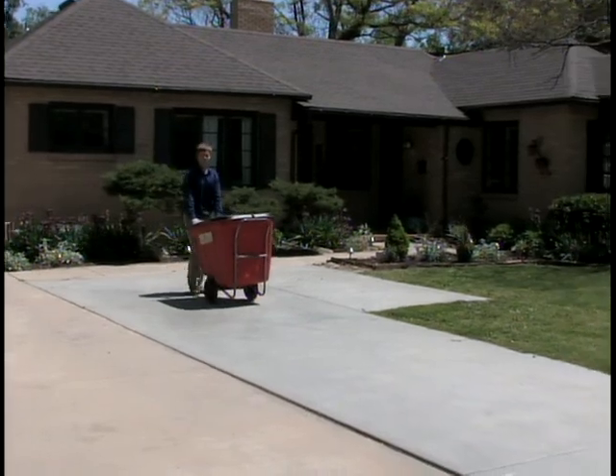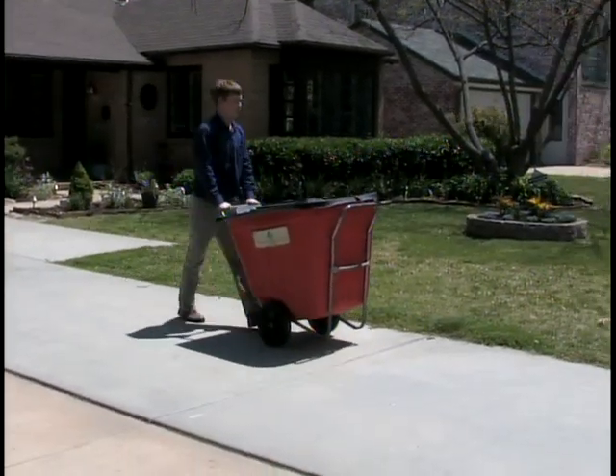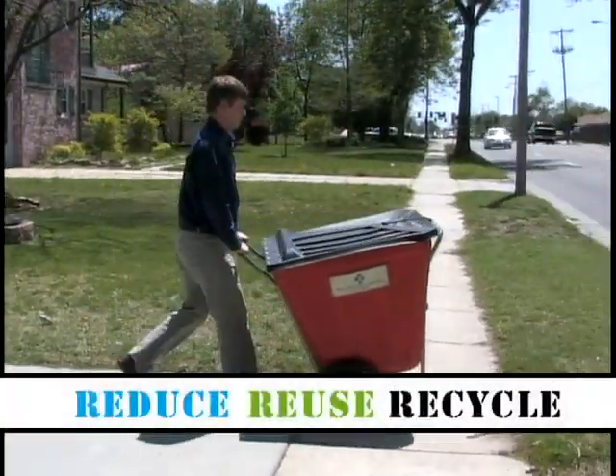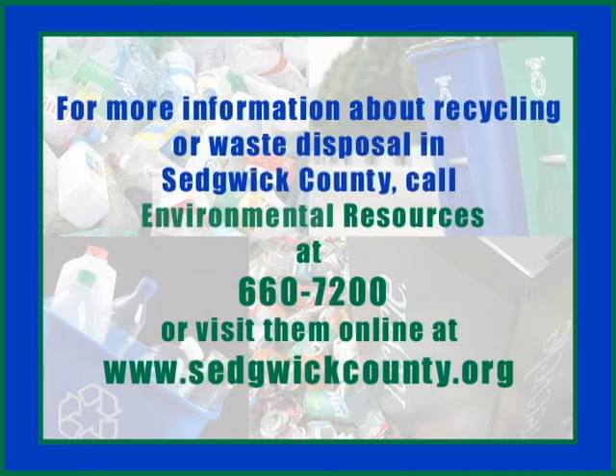We hope you now have a better understanding of trash providers and recycling options in Sedgwick County. We encourage all residents to reduce, reuse, and recycle. For more information about recycling or waste disposal in Sedgwick County, call Environmental Resources at 660-7200 or visit them online at www.sedgwickcounty.org.